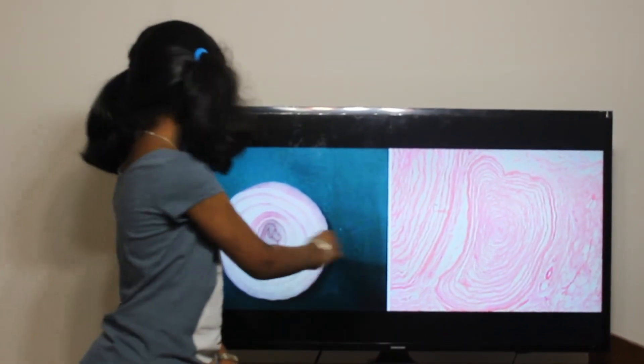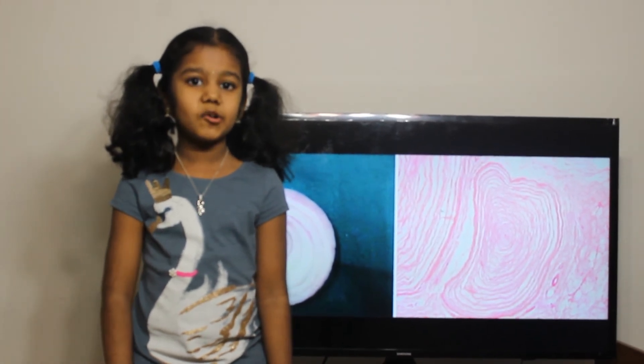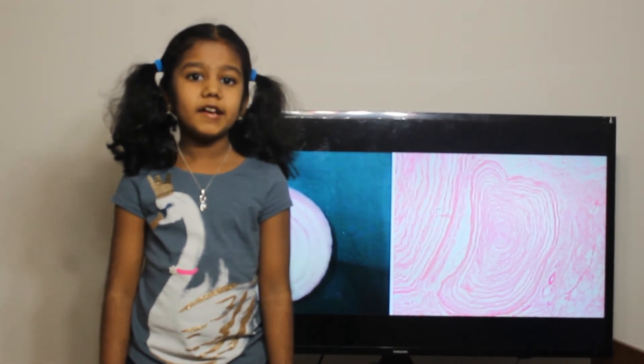Then onion and our skin. Onion has many layers, just like our skin. Onion is the symbol of our skin and is good for our skin's care.